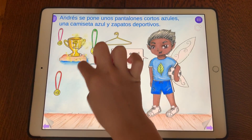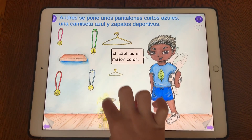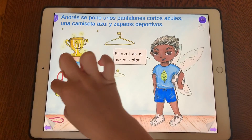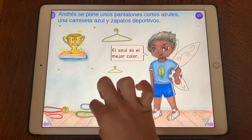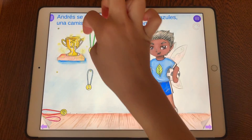La medalla. El trofeo, the trophy. La medalla, the medal.